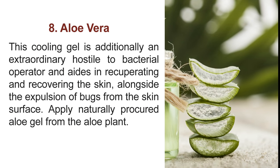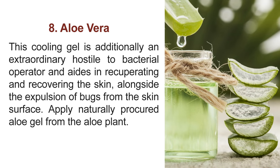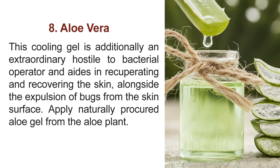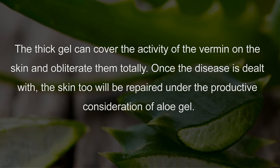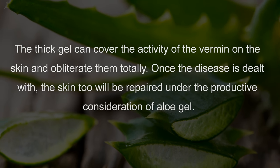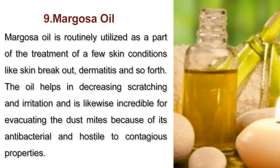8. Aloe vera. This cooling gel is additionally an extraordinary anti-bacterial agent and aids in recuperating and regenerating the skin, alongside the removal of bugs from the skin surface. Apply naturally procured aloe gel from the aloe plant. The thick gel can cover the activity of the mites on the skin and obliterate them totally. Once the disease is dealt with, the skin too will be repaired under the care of aloe gel.